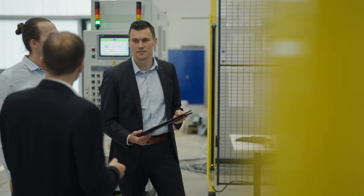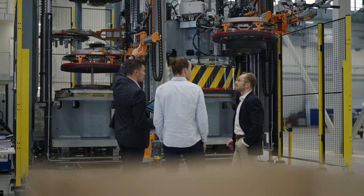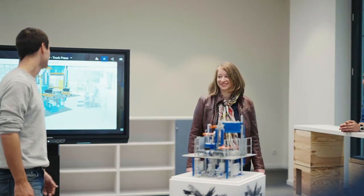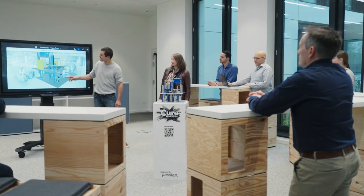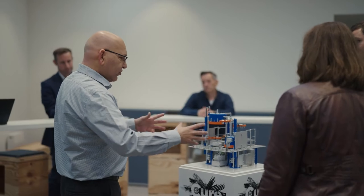It's important that R&D, engineering and sales work close together to achieve the best results for our customers. Our training takes place either here in Hamburg or at the customer site. Once the curing presses are installed at our customer site, we train the service technicians and maintenance people.